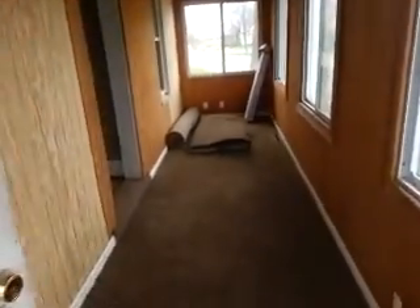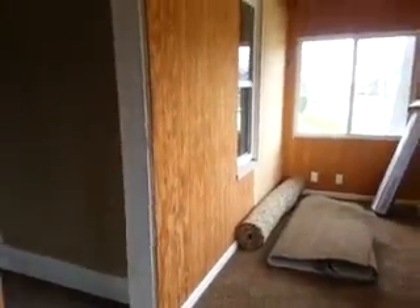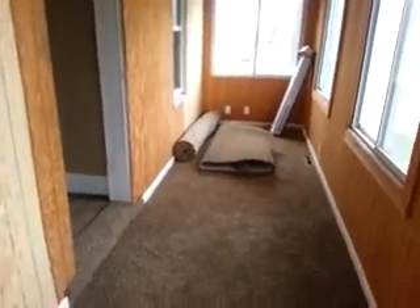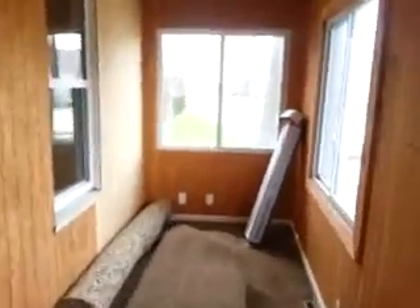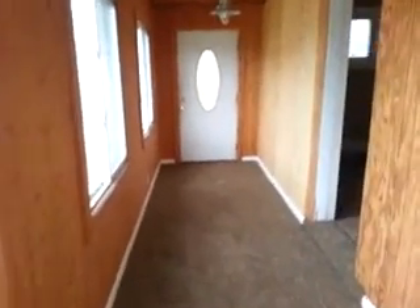First of all, we enter into a nice enclosed porch. This is a climate controlled area. It's totally closed in, but it makes a nice sitting area.